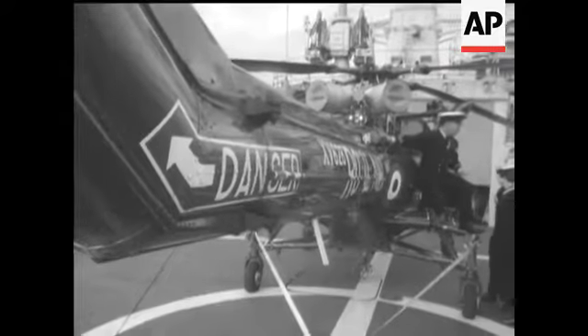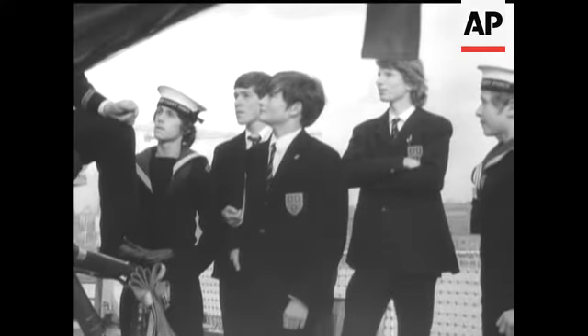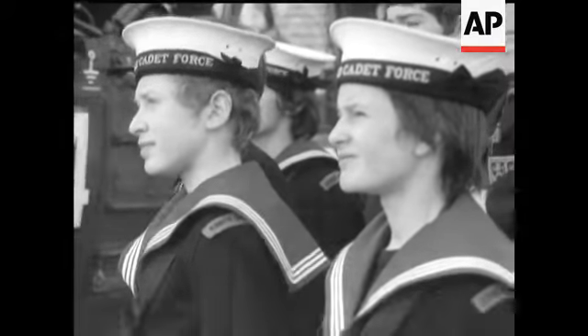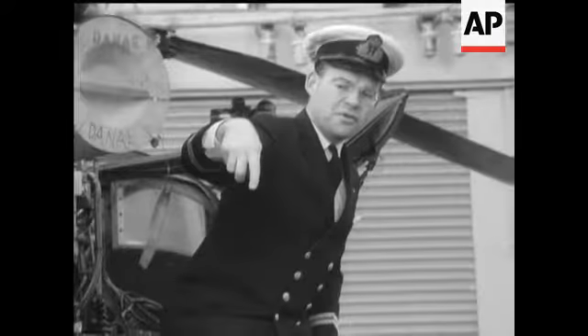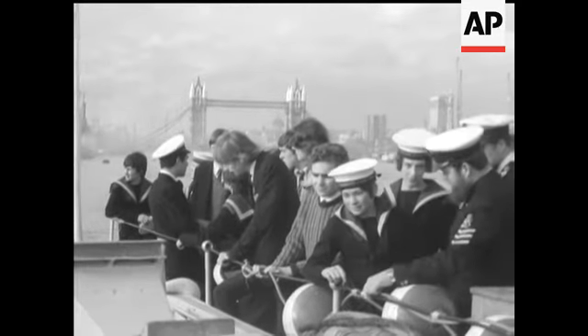Vessels of this class carry a Wasp anti-submarine helicopter. Its functions were explained to a special party of boys from King's School Wimbledon and Hampton Grammar School. Many of the lads are already sea cadets. They went aboard Danae for a nine-hour trip to Portsmouth as part of a recruiting drive.